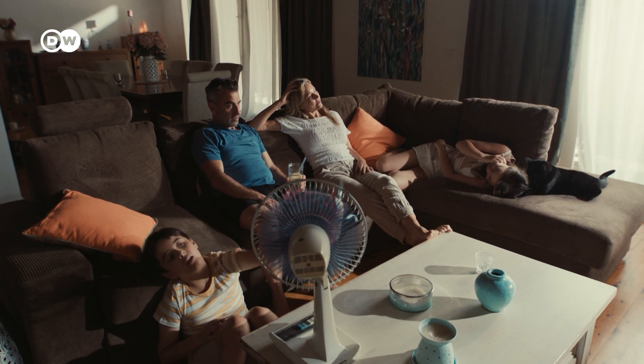And that brings us to the real problem. Battling heatwaves is only battling the symptoms. As long as we're not doing everything we can to slow down climate change, they will only get worse.